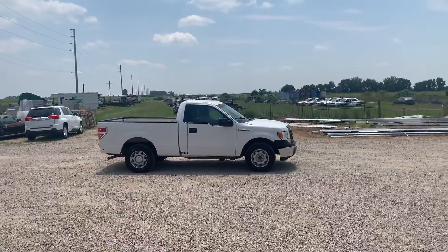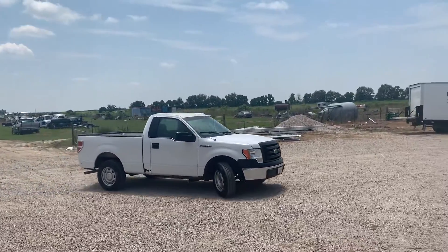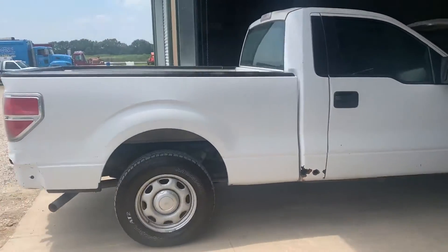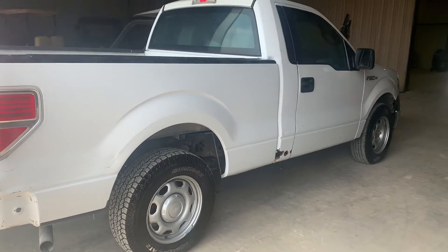It has that 3.7 gas engine with the automatic transmission. This is a single cab, two-wheel drive truck. If you're looking for a truck to put a little bit of money into, this would be a great option. It's coming from a local utility company — they usually do a great job maintaining their equipment.